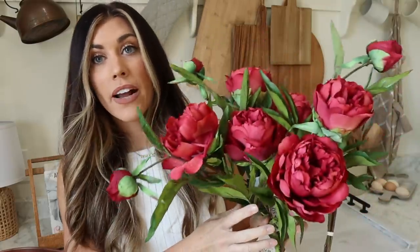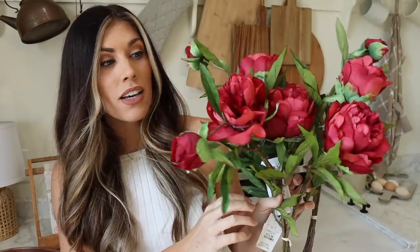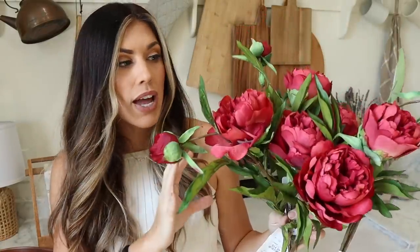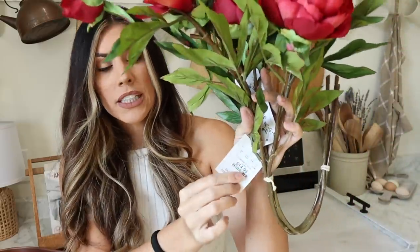I wanted to incorporate some apples into the decor, so I found these florals and I thought they were so pretty and so realistic. I think they would go well with the apples transitioning into that fall color palette. They are more of a red, almost burgundy — but not quite, more of a red — and there are lots of textures and different shades of red in there. It's more on the maroon, burgundy side but not too much where it looks like just fall decor. These were $14.99 at HomeGoods. The stems are actually pretty long and I like that there are little smaller flowers and then full peonies, some that look half-bloomed.